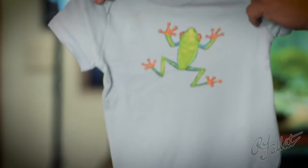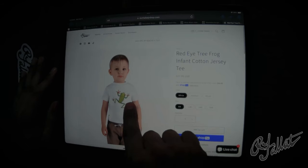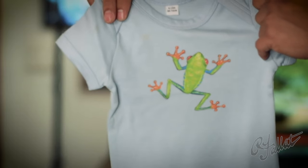Look at him. He's not just any frog. He's the 'hey, how you doing' frog. He's the 'let's hop into fun' frog. And he's here to make your baby's outfit the talk of the playgroup.